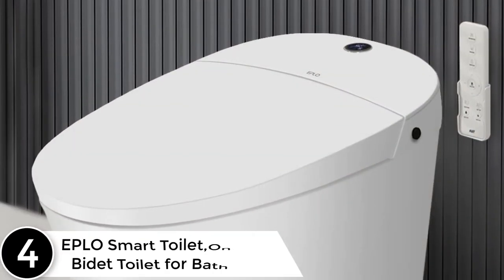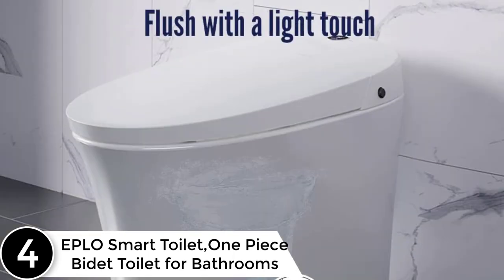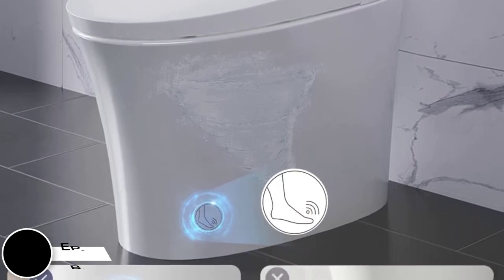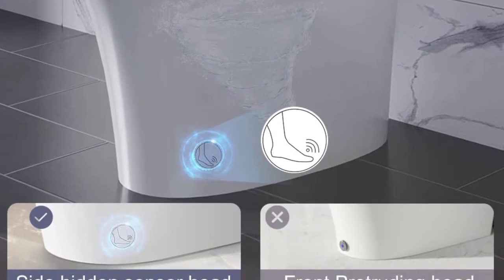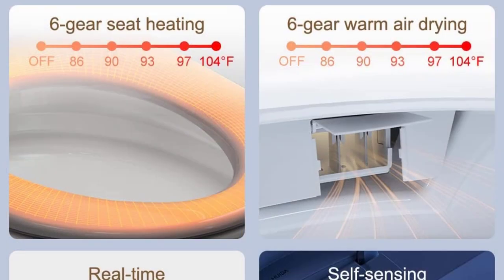At number 4, the EPLO Smart Toilet — a one piece bidet toilet for bathrooms. This one piece toilet pairs minimalist style with comfort. A full suite of convenient features includes heated seat, nightlight, deodorization, instant warm water, warm dryer, LED display, and auto flush, plus a remote control.